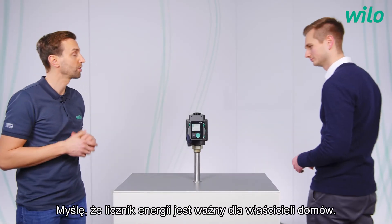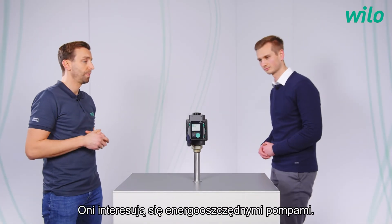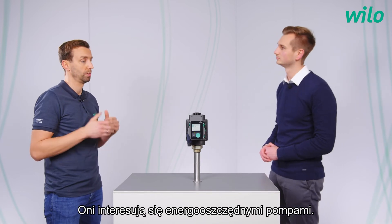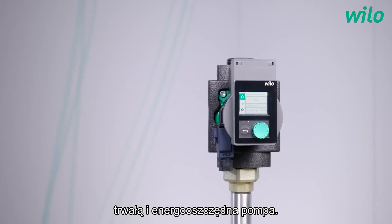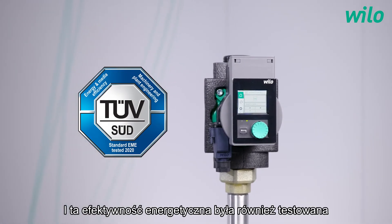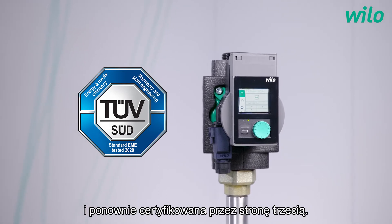I think the energy counter is important for house owners — they're interested in energy efficient pumps. House owners can be sure that they have a long-lasting and energy efficient pump, and this energy efficiency was also tested and certified again by a third party.